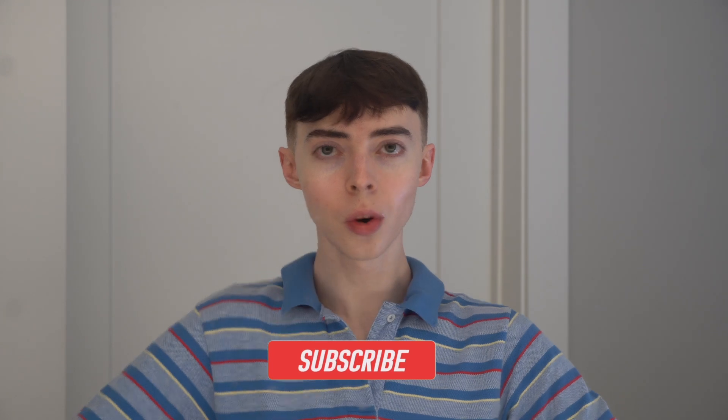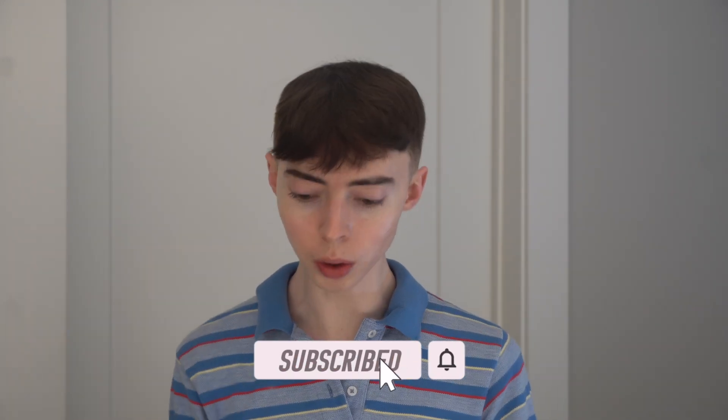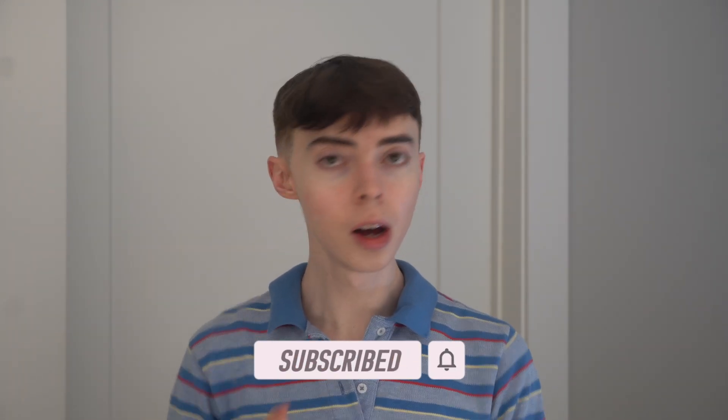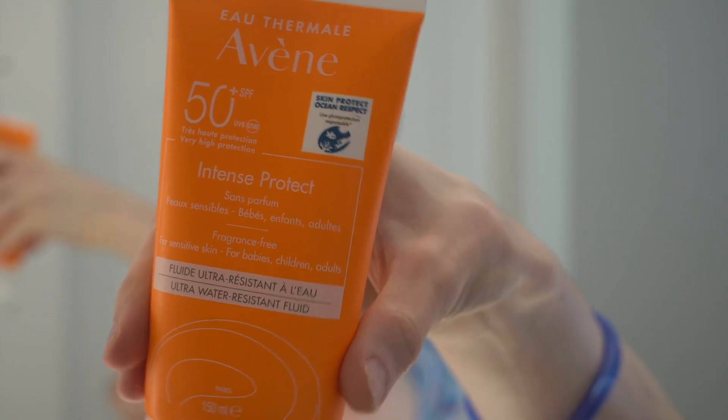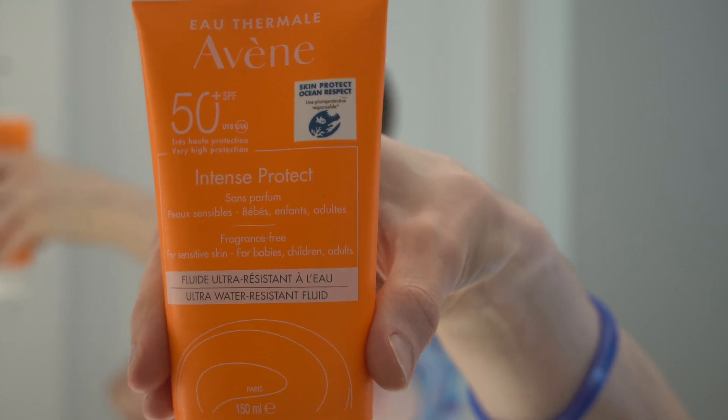Hi everybody, it's me Brandon. Thank you for joining me today for another skincare vlog. Today we're going to be doing a sunscreen review. Coming back to you with a new sunscreen — new to me, not necessarily new to the market — this is the Avene SPF 50 Intense Protect chemical sunscreen.